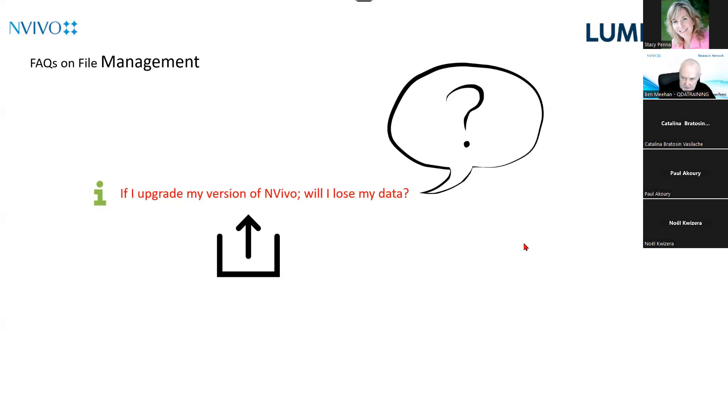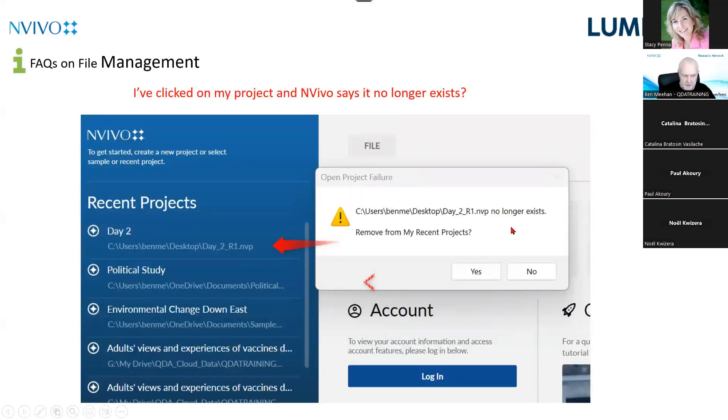Some people seem to think their data is embedded in the software, so if they change the software they'll lose their data. Of course, it isn't. The other question we regularly get involves the recent projects list. All Microsoft apps — Word, Excel, PowerPoint — generate links to recently opened files. The trouble with hyperlinks is that if you move or rename a file, when you click that link you'll get an error message and think your file no longer exists. It still exists, but the link is broken.